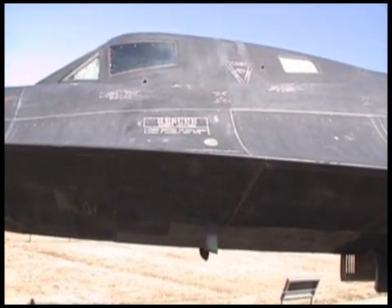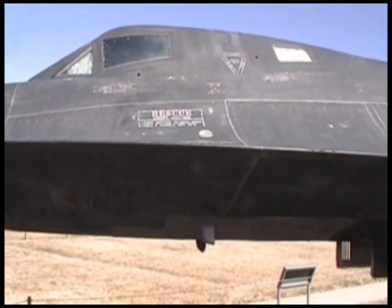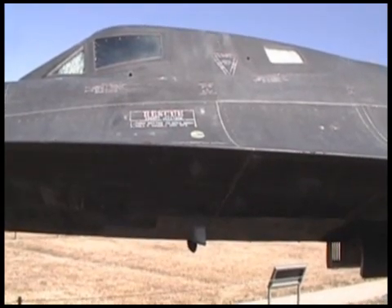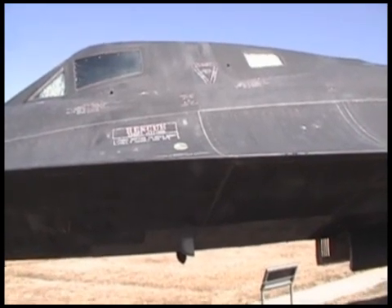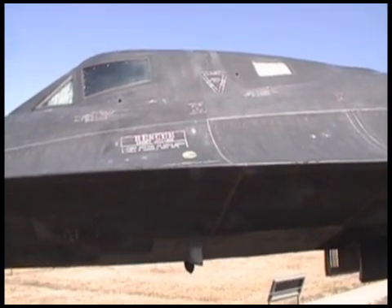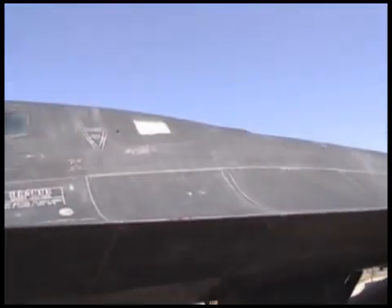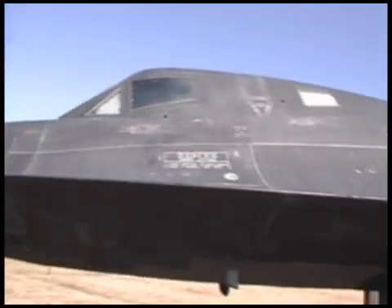It says there: rescue canopy jettison. Number one, push button to open door. Number two, pull T-handle out nine feet. I reckon if you can pull the T-handle out nine feet, you're already outside the airplane. It's got a lot of little odd markings on it.